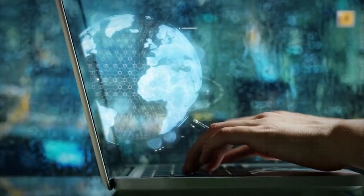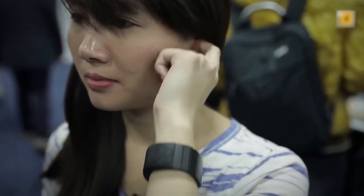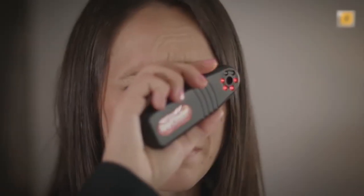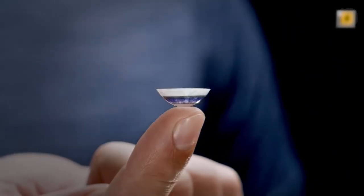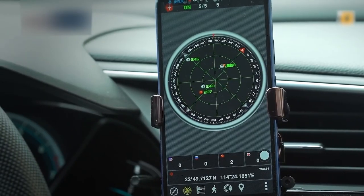Since most of us were kids, we've seen spy movies and loved every bit of it. One of our favorite parts of these movies is the cool tools and gadgets they use for their missions. Luckily, some of these spy gadgets can actually be acquired. That said, here are 10 spy gadgets you have got to own.